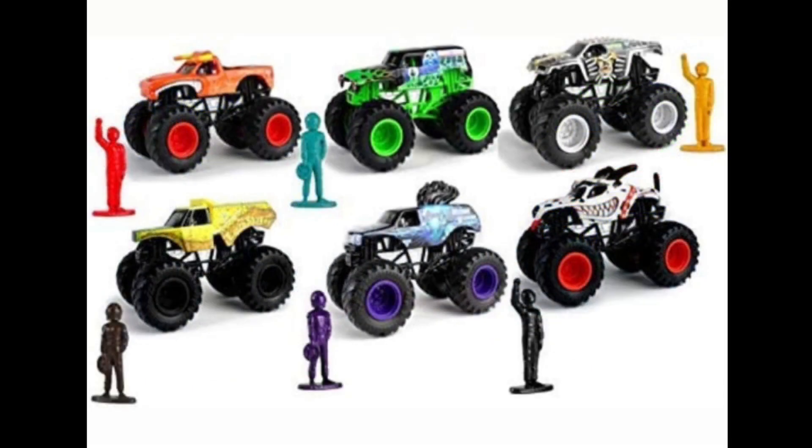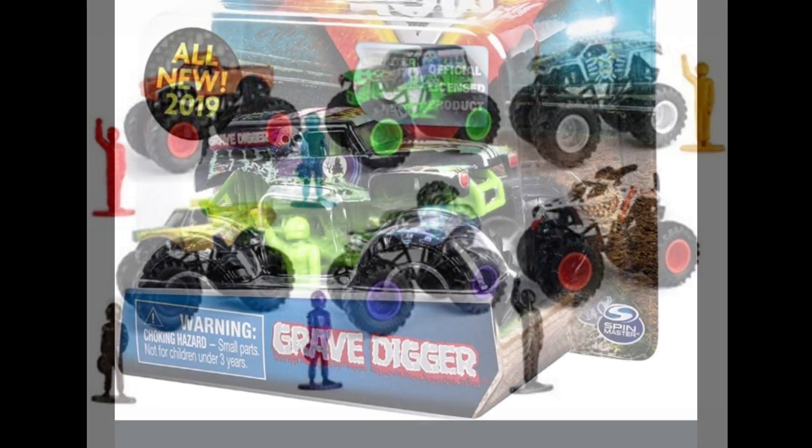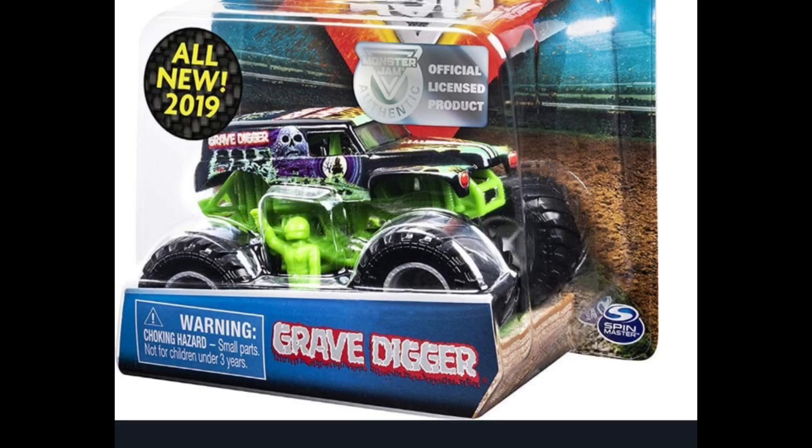Now I'm going to show you Case A for Spin Master in 2019. There are close-up photos of four of the six trucks shown right here. Spin Master Case A of 2019 includes El Toro Loco, Grave Digger, Max D, Earth Shaker, Mohawk Warrior, and Monster Mutt Dalmatian.